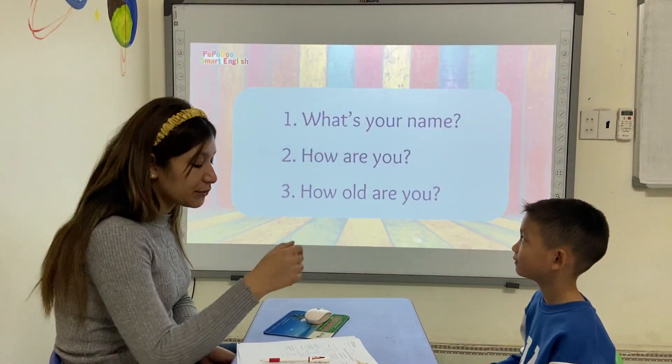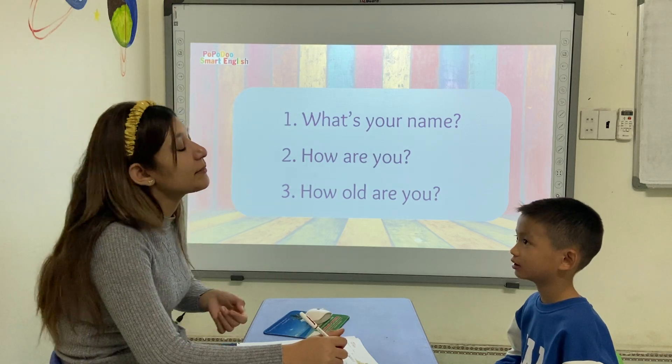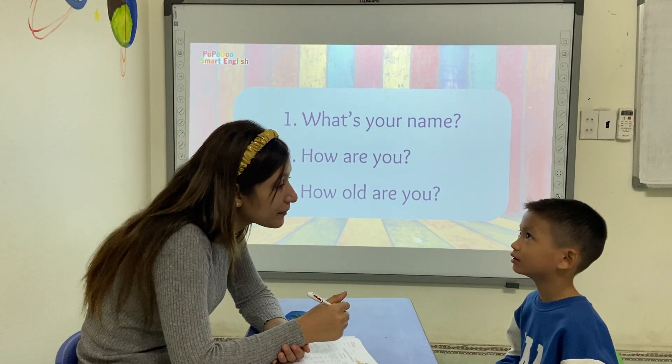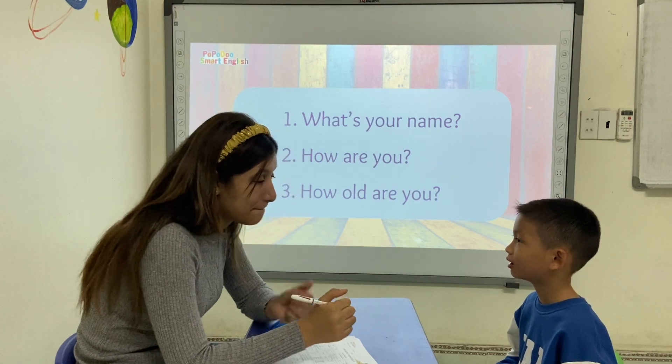Hello. What's your name? My name is Simon. Simon, can you tell me how are you? I'm Simon Jacob. How are you? I'm good.